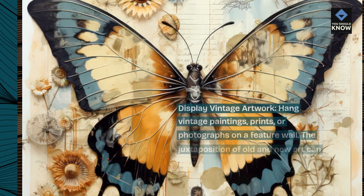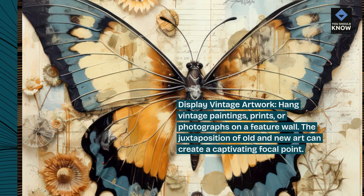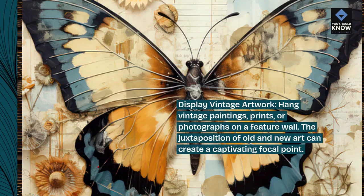Display vintage artwork. Hang vintage paintings, prints, or photographs on a feature wall. The juxtaposition of old and new art can create a captivating focal point.